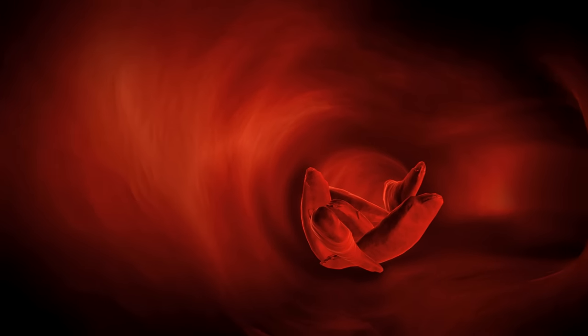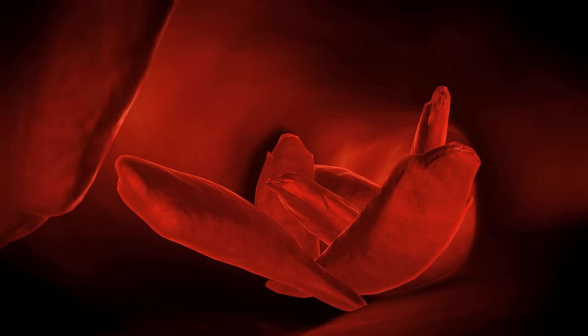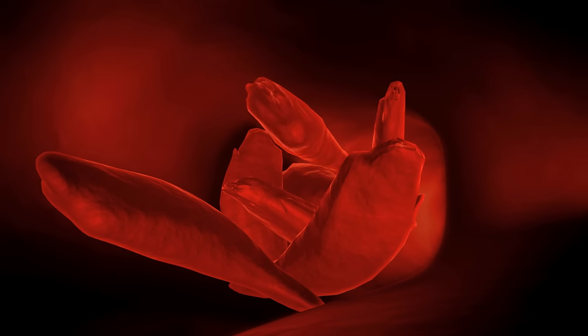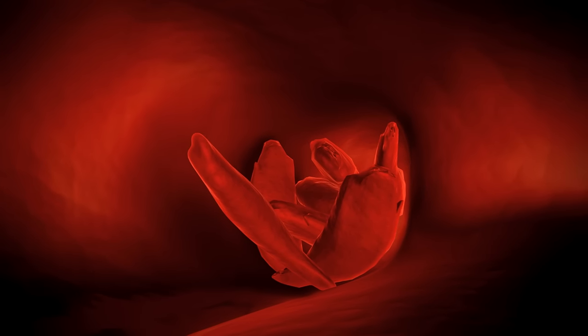Their new shape keeps them from moving properly through the body, and the misshapen cells can jam up and stick to the walls of the blood vessels. These clumps cut off oxygen to healthy tissue, delaying a child's normal growth and causing fatigue and extreme pain.